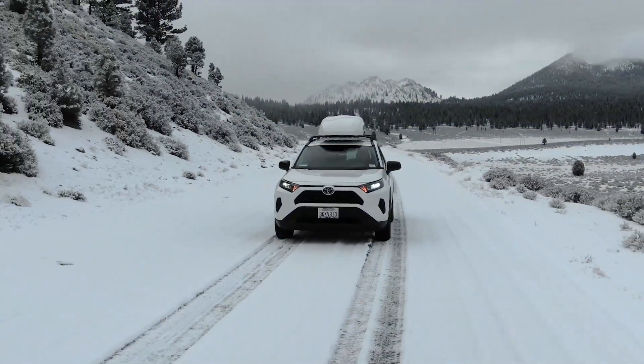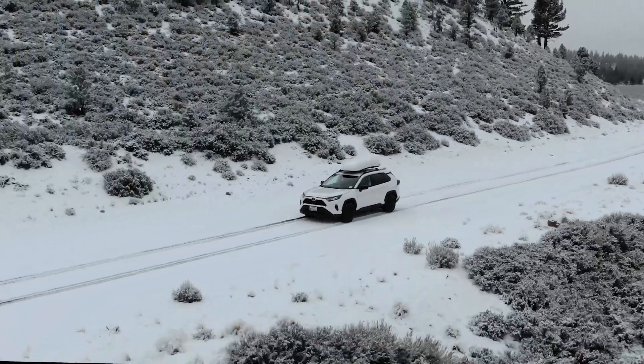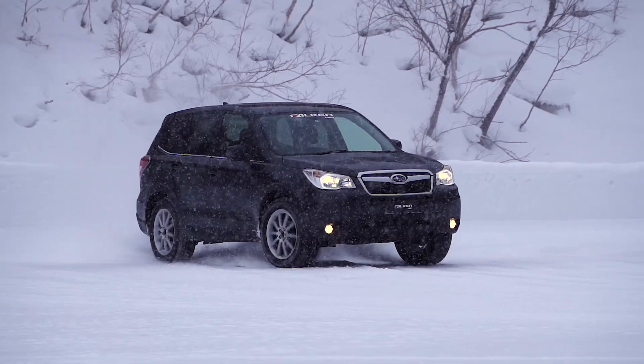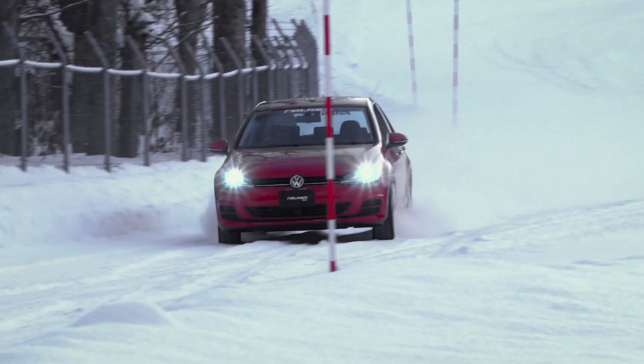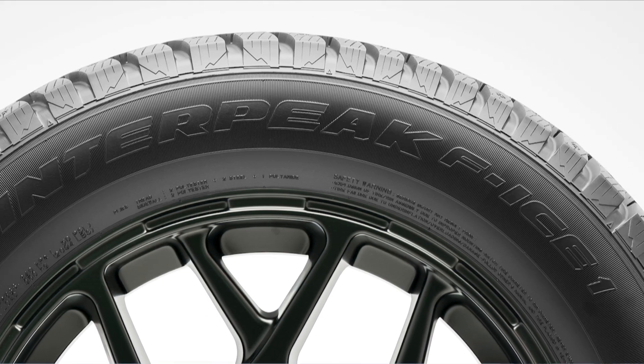Those who inhabit North America's coldest regions know the dangerous winter weather calls for trustworthy tires. Fortunately, studdable winter tires can provide the traction drivers need to stay safe no matter the conditions. Introducing Falcon's first-ever studdable winter tire, the Winter Peak F-Ice 1.